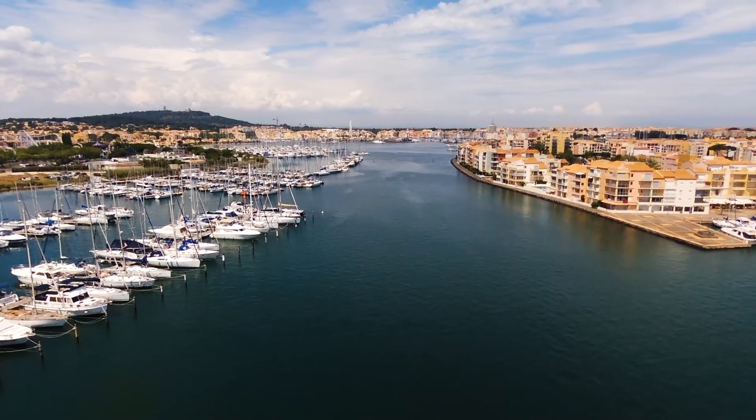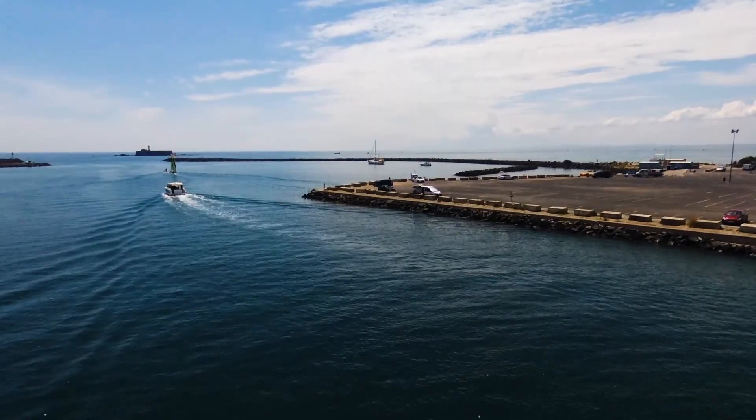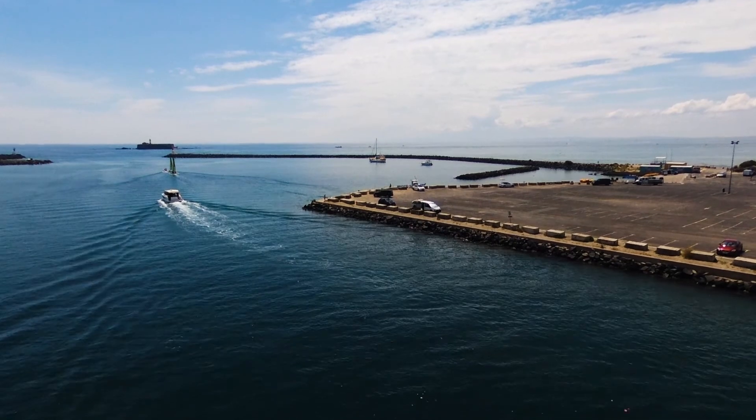Let's take the example of Cap d'Agde, one of the three largest marinas in Europe, which can hold up to 4,000 boats during peak season. One of their most important needs is simply to be able to track occupancy — it allows them to accept or not additional boats, and when they do accept one, it allows them to guide that boat to a spot which is indeed empty.